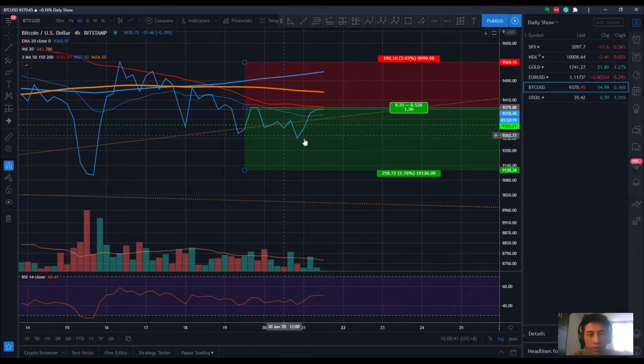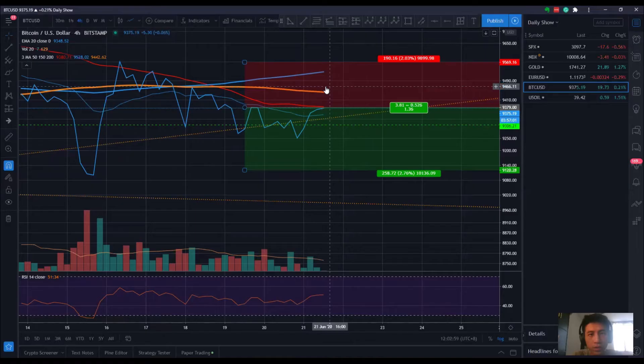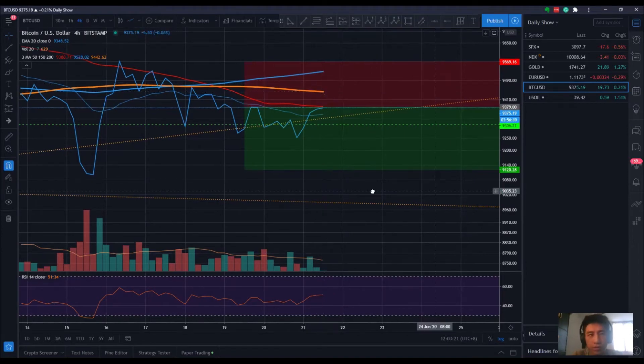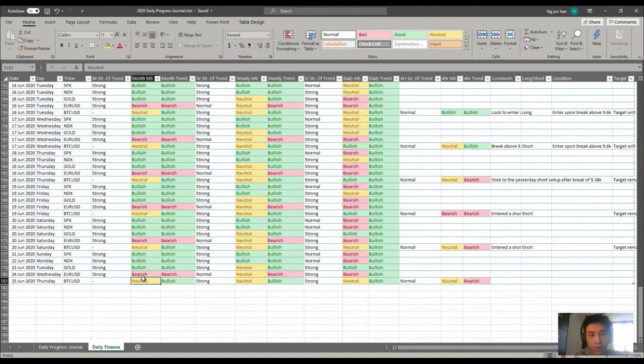On the four hour chart, the closest market structure shows a high, higher high, low, lower low — so similarly it's also in a neutral market structure right now. Price is below the simple moving averages, which is bearish, and the strength of the trend is rather weak because the moving averages are not aligned. So if you're trying to use a trend-trading strategy, this is not the best time because the trend is not clearly established, especially with a neutral market structure across different time frames.